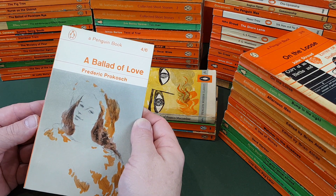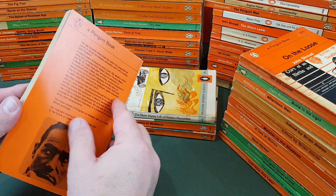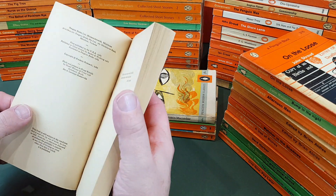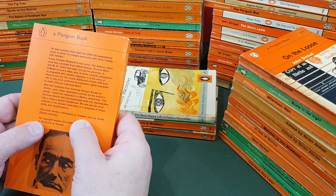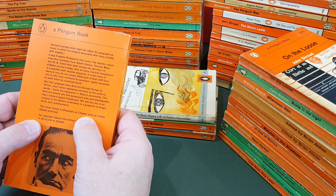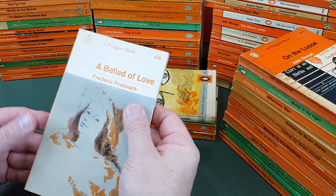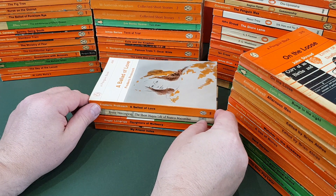Friedrich Dürrenmatt, A Bed of Love — a nice, beautiful copy of this one, one I got fairly recently actually. Doesn't mention the cover artist at all — it's a lithograph, that's why. The cover shows a lithograph, a work by Vertiz, which wasn't specifically designed for this book.